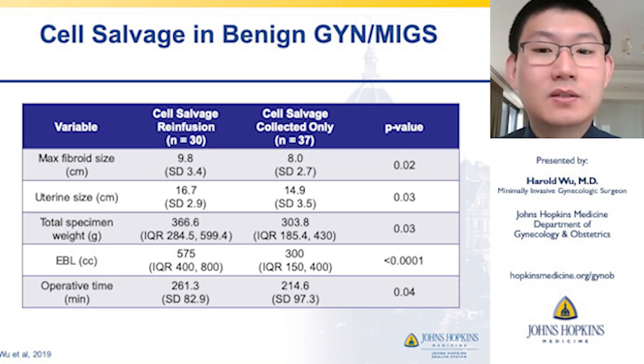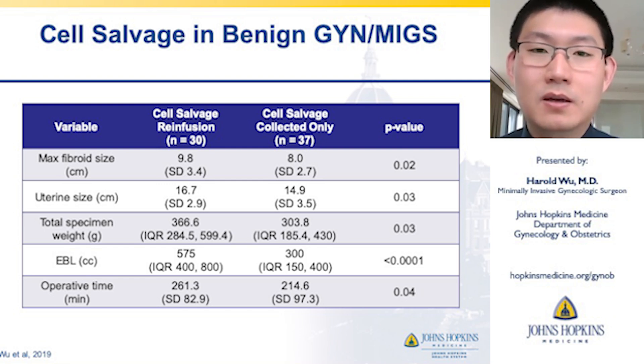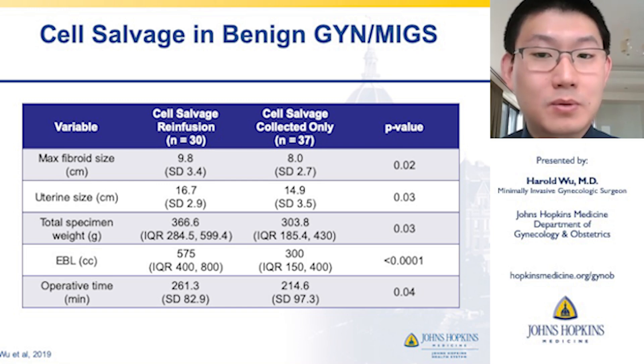Looking at subgroups within our cohort, the patients who ultimately were re-infused had larger fibroid size, bigger uterine size, higher specimen weight, and a greater estimated blood loss and operative time — similar to findings from prior studies.